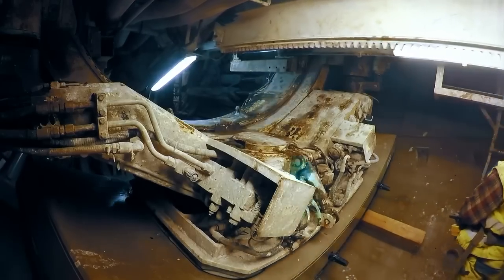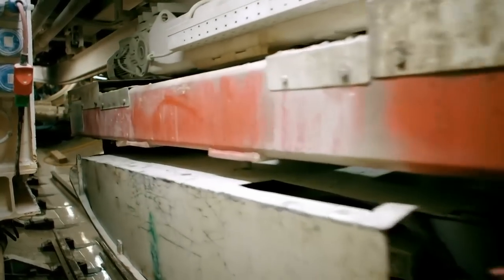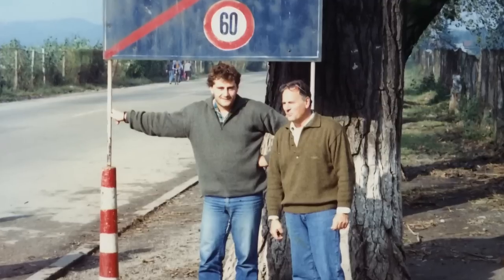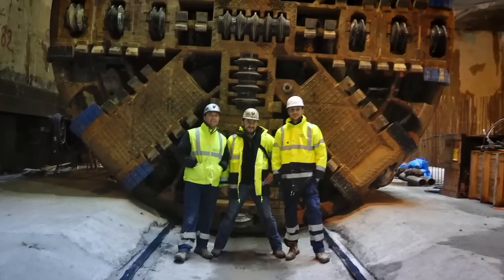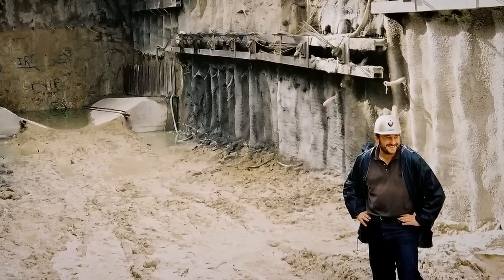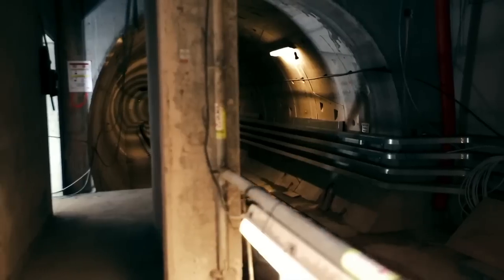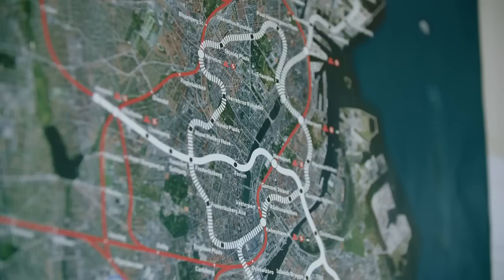The first task is to construct the tunnels. These must be built before work inside the stations can continue. We have 36 months to complete the tunneling. There is always the possibility of making a mistake and we need to stay focused. As the son of a geologist, Valerio has over 21 years of experience on mining projects around the world, but the City Ringen tunnels pose his biggest challenge to date.